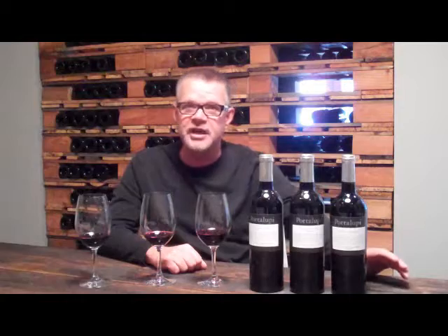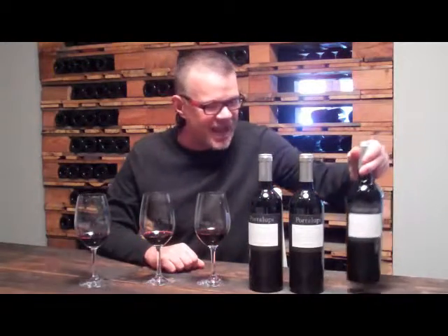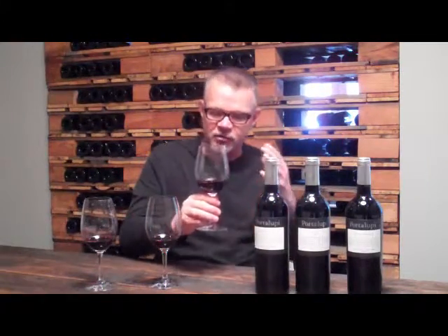Starting with the 2008 Dry Creek Valley Zinfandel, our newest release — this is a classic Dry Creek Valley Zinfandel. Dry Creek Valley is regarded as the center of the Zinfandel world. We make it in a way that focuses on what Dry Creek is all about: very claret, bright, exploding red fruit, raspberry, with fine hints of cinnamon and white pepper. Light to medium tannins, medium garnet color. An excellent food wine.